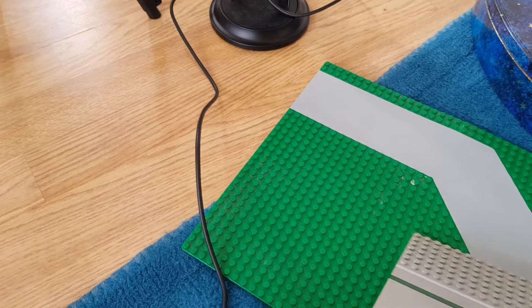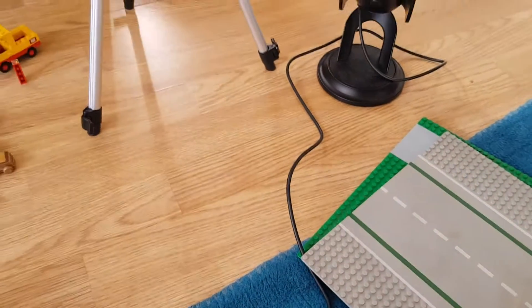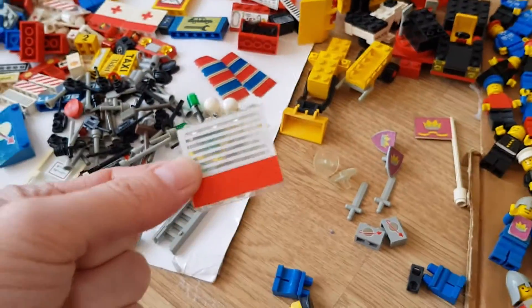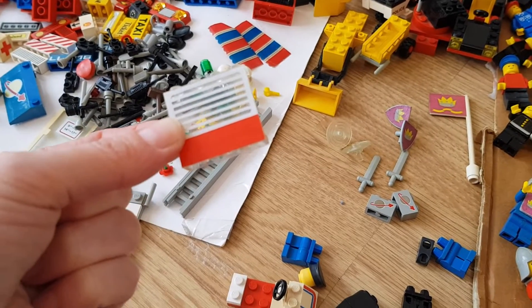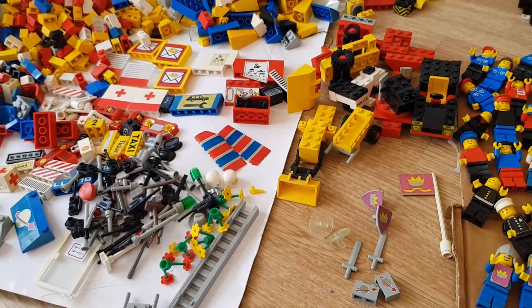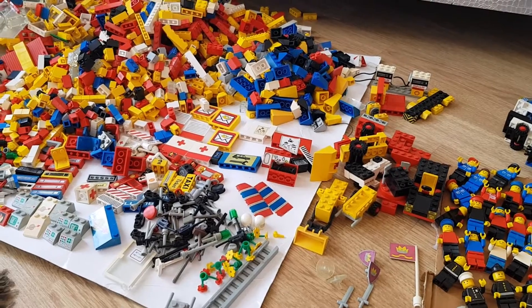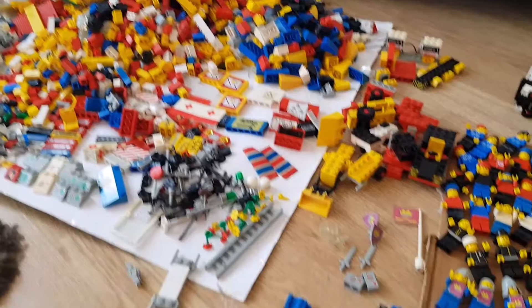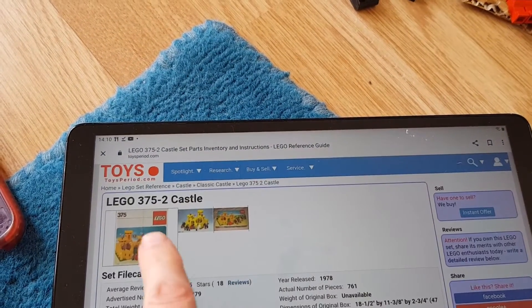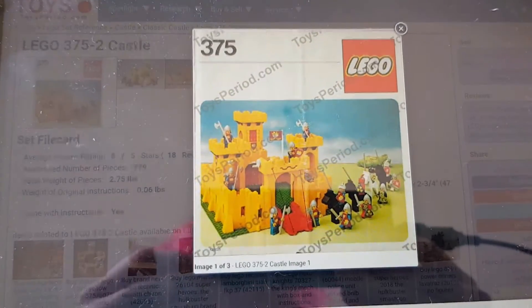I've got a base plate and I've pulled that one out because I'm thinking I might do the hospital - it's called the Emergency Treatment Centre. Because I think I've got some more of these. The hospital's more desirable than just the ambulance. So I'm going to try and pull that together. First thing I'm going to do is pull the stuff for this castle, which I've never, ever done before. I've never had it.